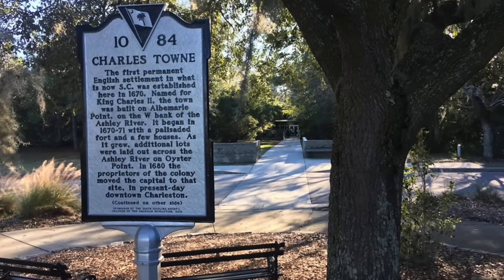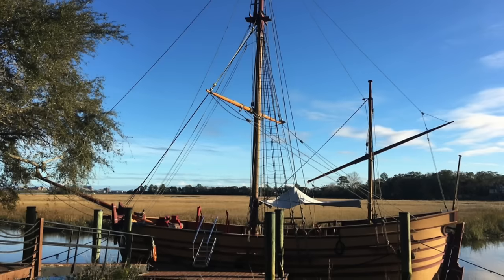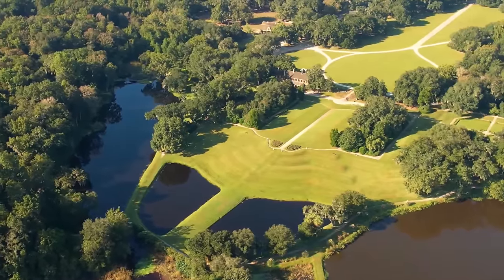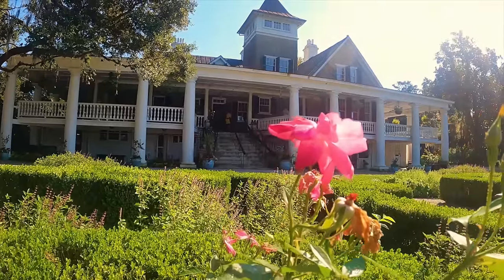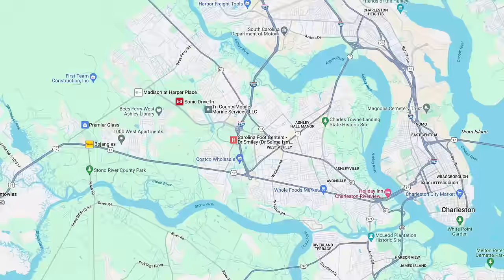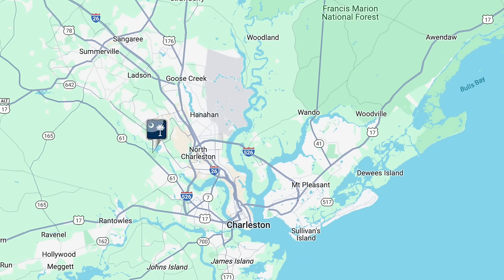West Ashley is where the city of Charleston began in 1670 at Charlestown Landing. The settlers moved to the Charleston Peninsula about a decade later, to what is now the Historic District. West Ashley is also the location of historic plantations including Middleton Place, Drayton Hall, and Magnolia Plantations and Gardens, all along the Ashley River. Highway 17 and I-526 run through this area, along with Sam Rittenberg Boulevard — which has a lot of commercial stores and grocery stores — and Highway 61, which leads to the historic plantations and eventually into Summerville.